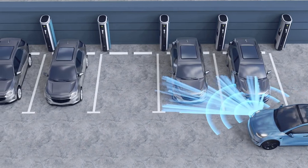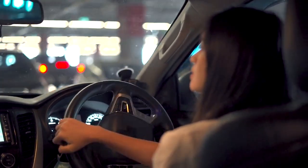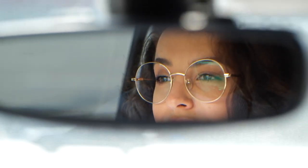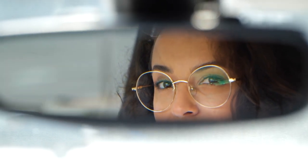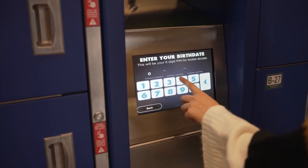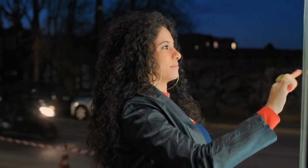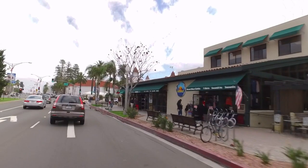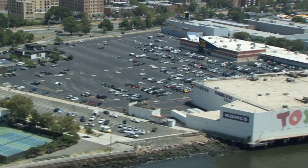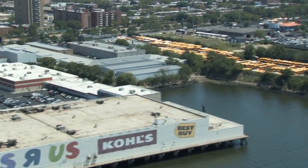Interactive parking information boards play a crucial role in the success of smart parking systems. These boards provide real-time information to drivers, helping them make informed decisions and navigate parking facilities more efficiently. Touchscreens enable drivers to search for specific parking spaces, view rates, and even make reservations. Furthermore, these boards can also display additional information such as nearby amenities, events, and promotions, providing an opportunity for businesses to engage with potential customers and generating additional revenue for parking lot operators through advertising and promotional content.